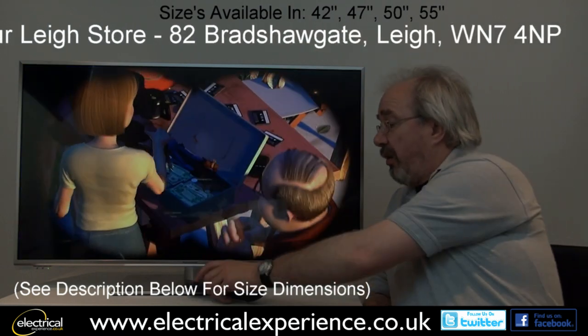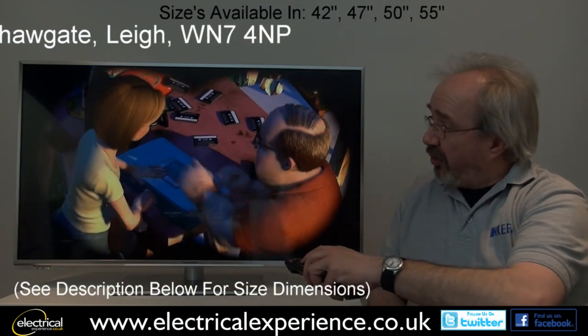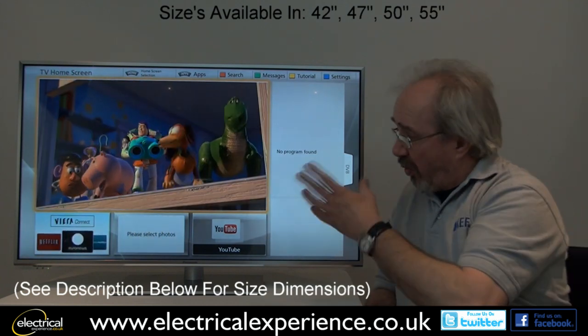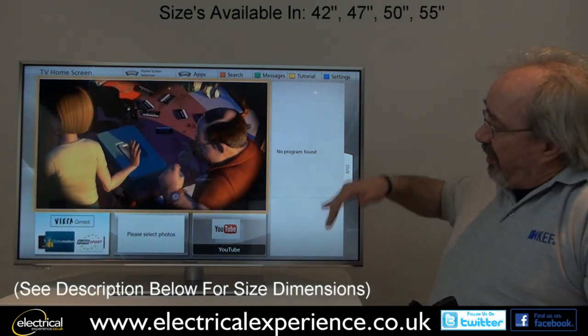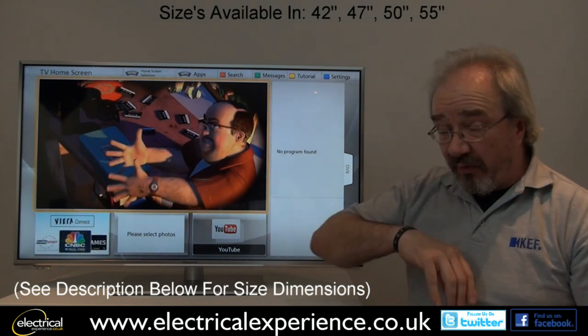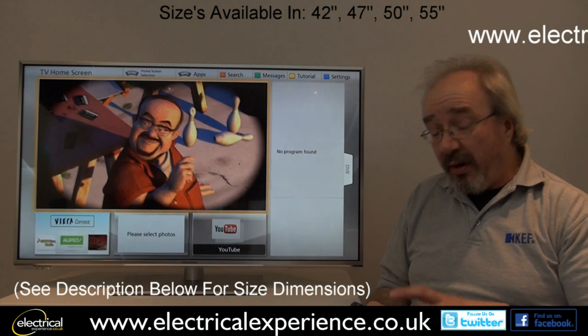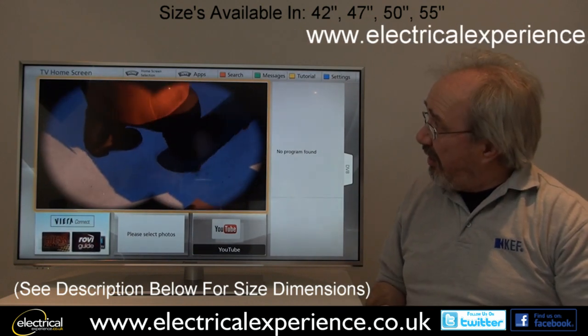The set also includes Panasonic's new home screen, which you can customize to suit what you want. You can put your own favorites in the boxes here, and you can set it up for each individual person in the house as well. A really nice idea — easy to get your head around.